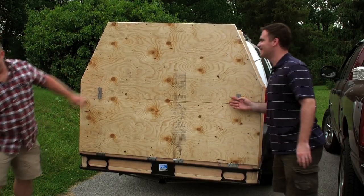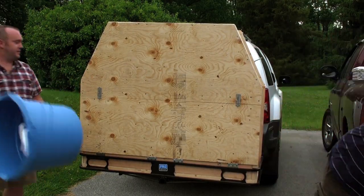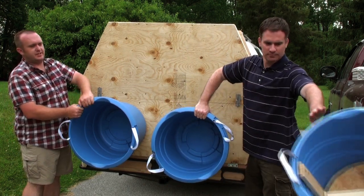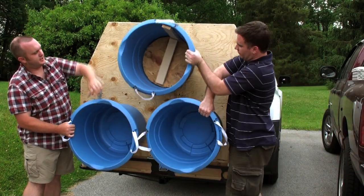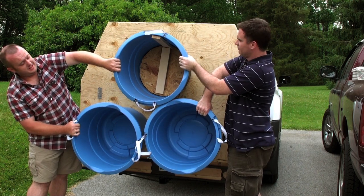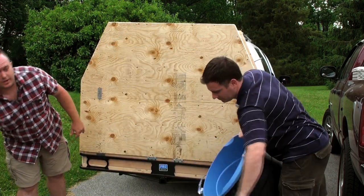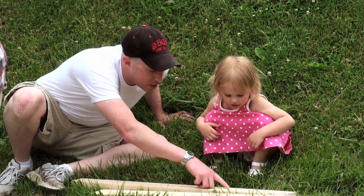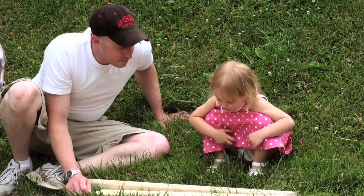My dad is a Vietnam veteran — he served with the 170-30 Airborne Brigade. We're going to have these buckets modified to look like the rocket engines, complete with replica flames coming out the back. It's just a small way that we can help and give back, because NASA and the space program is one of the things that makes this country great, and another thing that makes this country great is the sacrifice that people are willing to make to protect it.